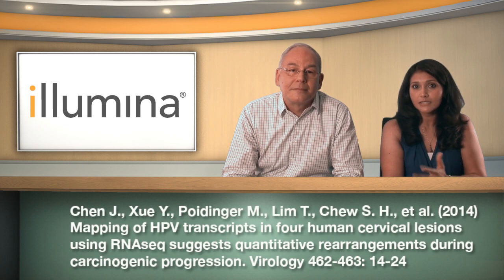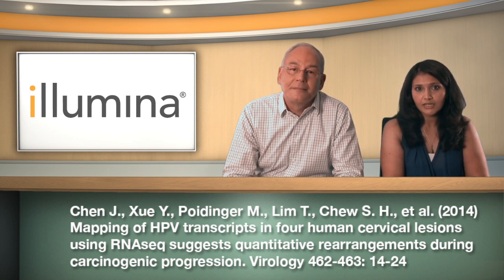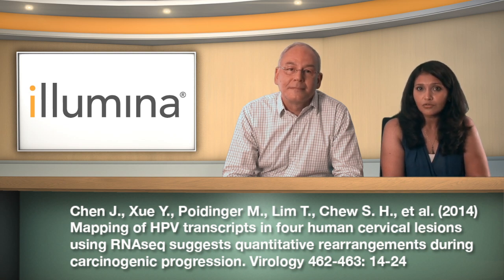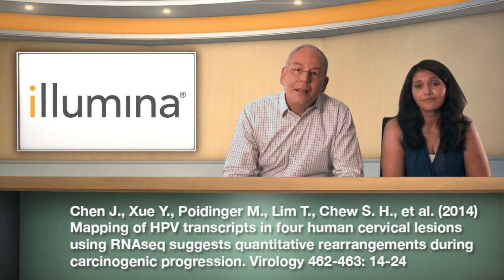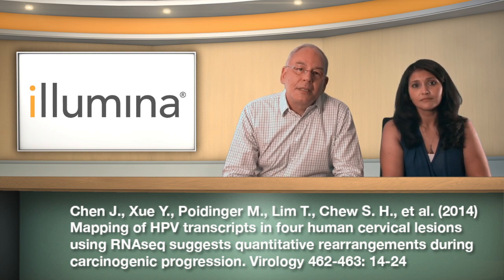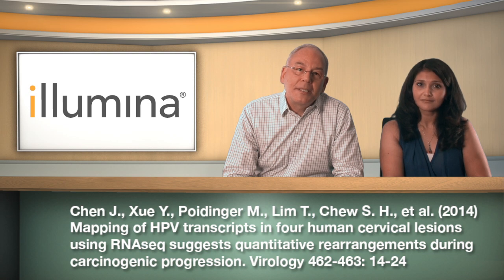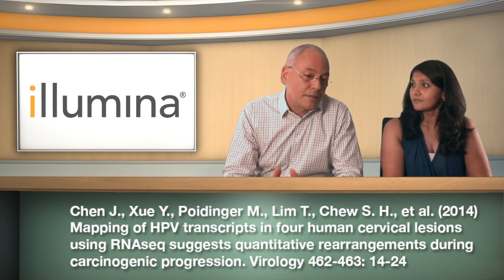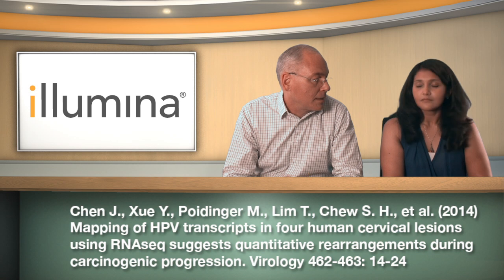Chen et al do just that. They use deep sequencing to construct a quantitative map of HPV transcripts in three HPV-16 associated lesions with increasing histological grades and one benign lesion associated with low-risk HPV-6B. This is a first look into studying the viral transcriptome within progressive oncogenic lesions. The results show that the HPV-16 transcriptome in cervical lesions is significantly different from those observed in cell lines, and that really has implications for experimental results from cell lines.